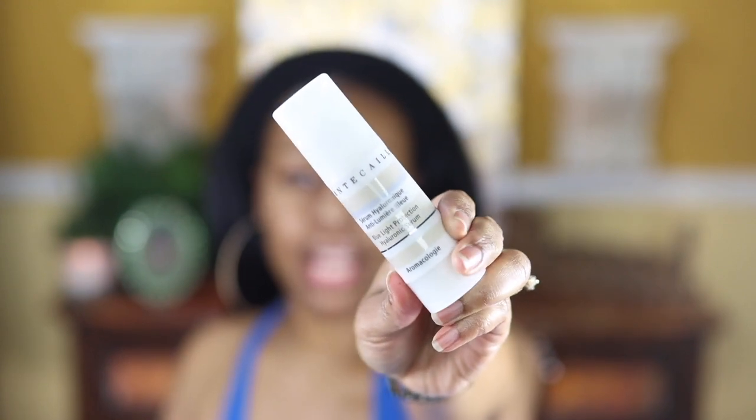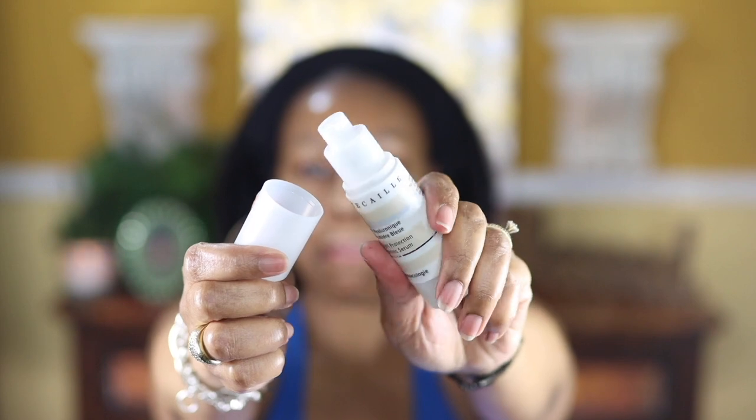Next I have the Chantecaille blue light protection hyaluronic serum. This serum is infused with a revolutionary combination of botanicals that offer immediate, long-lasting hydration and visible plumping power, while soothing and shielding the skin from the visible effects of blue light pollution. It has a clear consistency and holds up really well under foundation, especially if you have combination skin like me — I'm typically normal everywhere but get a little oily on my forehead and T-zone. It's an excellent serum to have if you're going to be exposed to a lot of blue light.